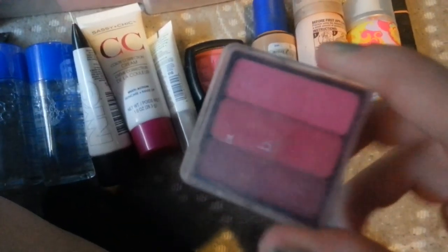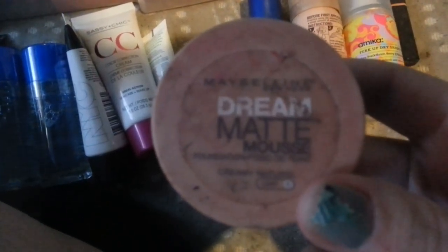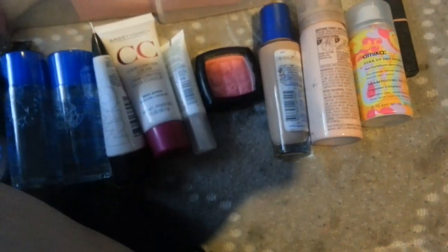I'm getting rid of this. I'm getting rid of this — it needs to go bye-bye. And then I'm getting rid of my Maybelline Dream Matte Mousse Foundation. It's way too dark for me and it's dried up. So I'm throwing away these two out of all those.